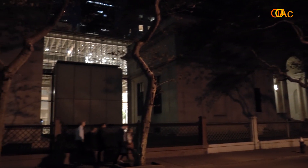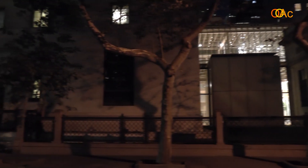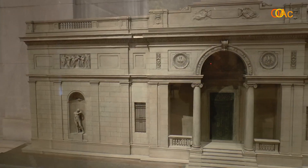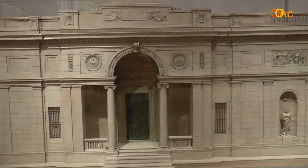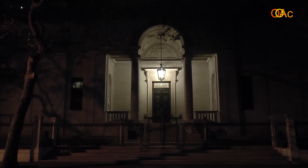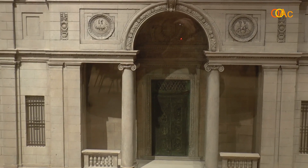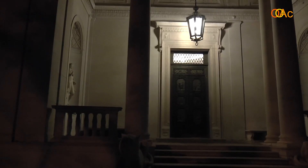We will start our visit to the Morgan Library from the historical building designed by the architect Charles McKim, from the office of McKim and White, completed in the year 1906. The building was designed in a neo-Renaissance style, as you can see from this side facade with the entrance inspired by Venetian style.